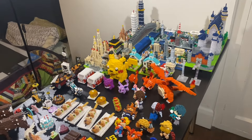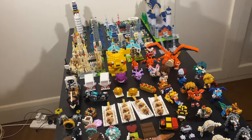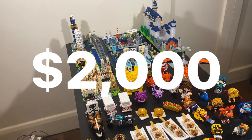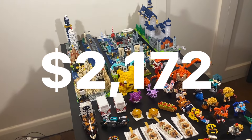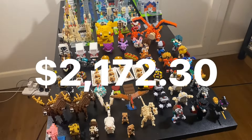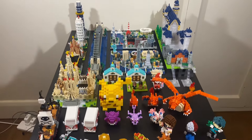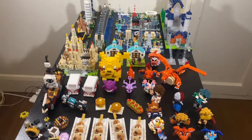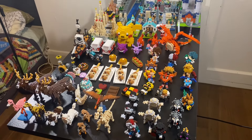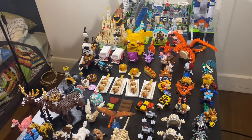That wraps up everything — that was a lot of building. The total value of all of this is — let me see if I can remember the price — two thousand, one hundred, seventy two dollars and thirty cents. That's what it looks like. Now I have the joys of taking this all apart and putting it into my collection and organizing it. So that's the next step.